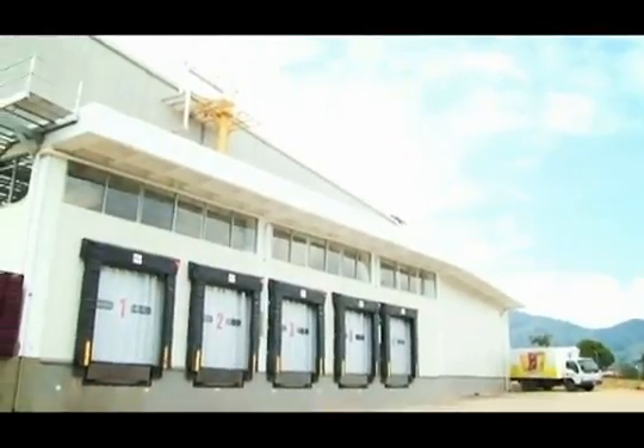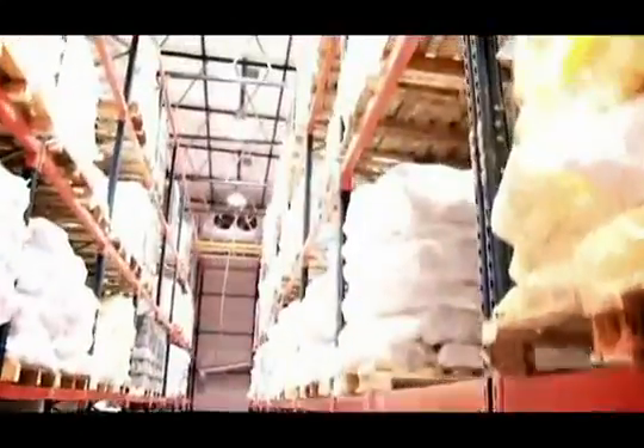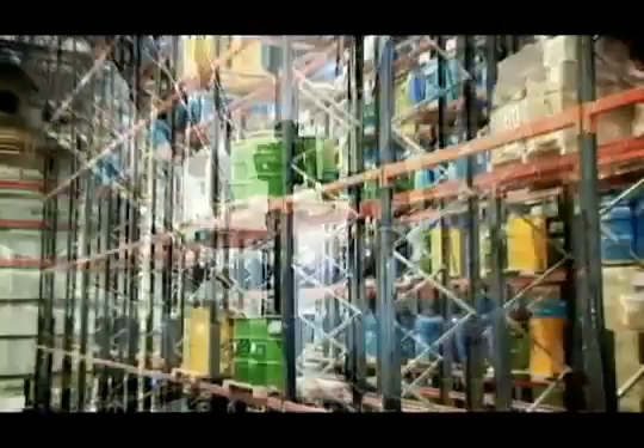Megafene, the largest distribution center of frozen, refrigerated, and dry foods in Colombia, has worked with Mecalux to design a state-of-the-art warehouse at the vanguard of the food storage field.